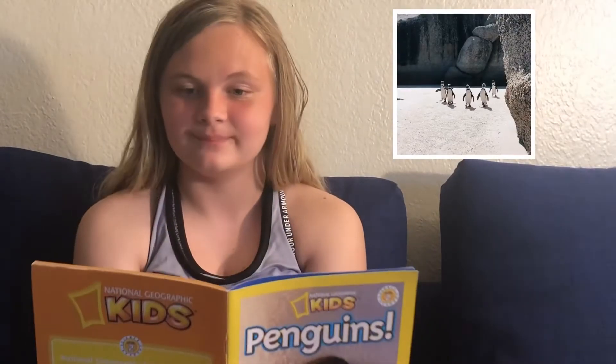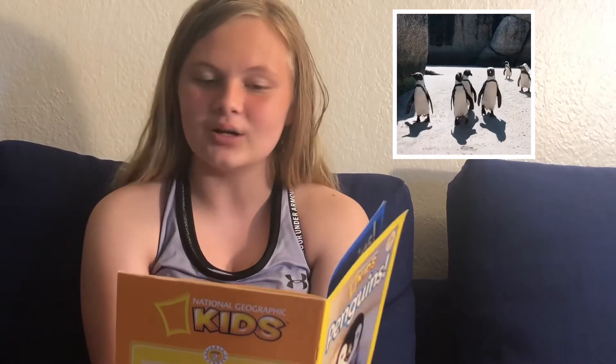What are they? What birds cannot fly? What birds spend most of their lives in the ocean but are not fish? What birds live in the coldest part of the world all year long? They swim, they march, they slide through the snow. They are penguins.